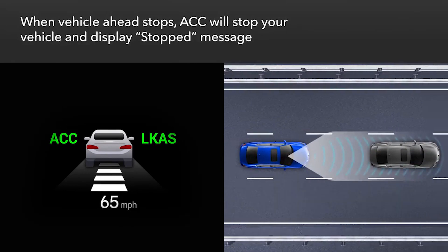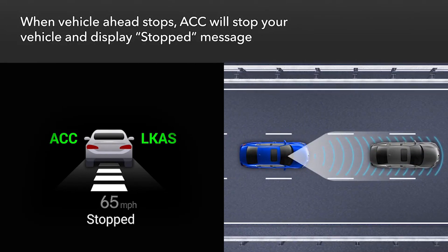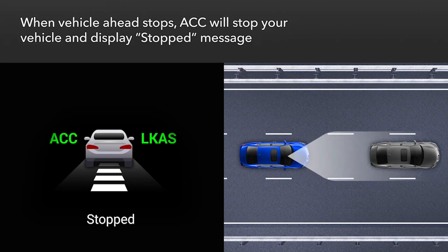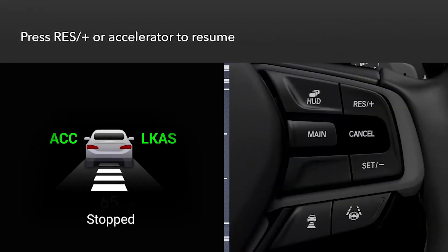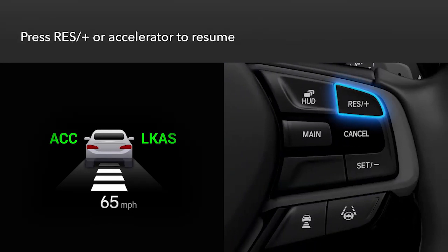When a detected vehicle slows to a stop, ACC is designed to stop your vehicle automatically. A stopped message appears in the instrument panel. When the vehicle ahead starts moving again, the vehicle icon in the instrument panel blinks. To resume operation, touch the res plus button or press the accelerator, and the vehicle will resume moving up to the prior set speed.